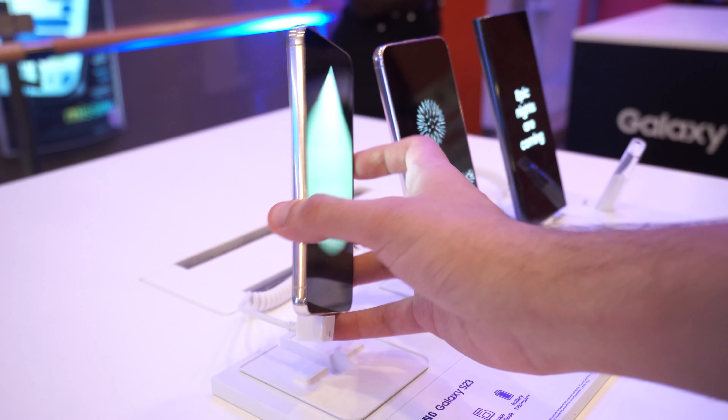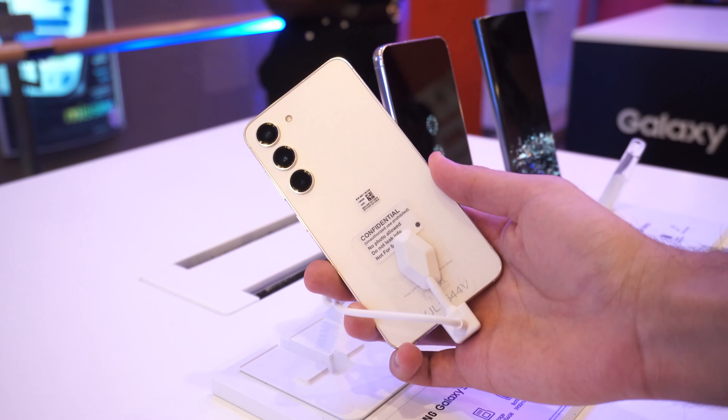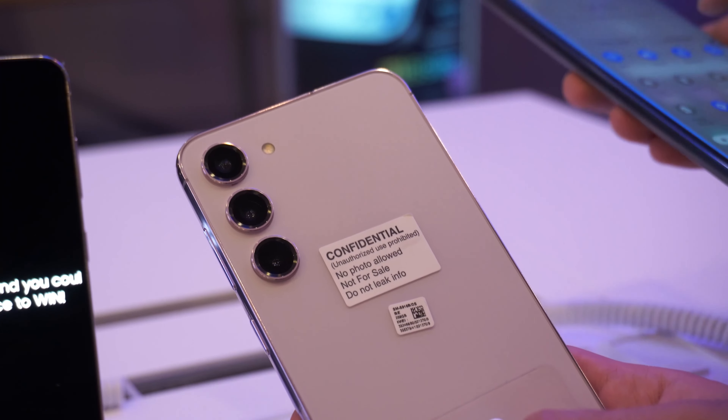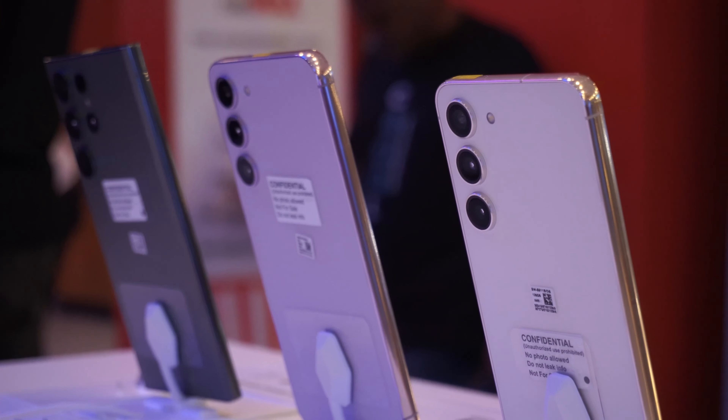Starting with the S23 and S23 Plus, the design is slightly new. They followed the flat camera lens design, which last year we saw only on the Ultra model, but now it's all across the board with all the S23 phones. It's a nice design, and paired with the flatter edges, it makes the phone look sleek while making it easy to grip at the same time.